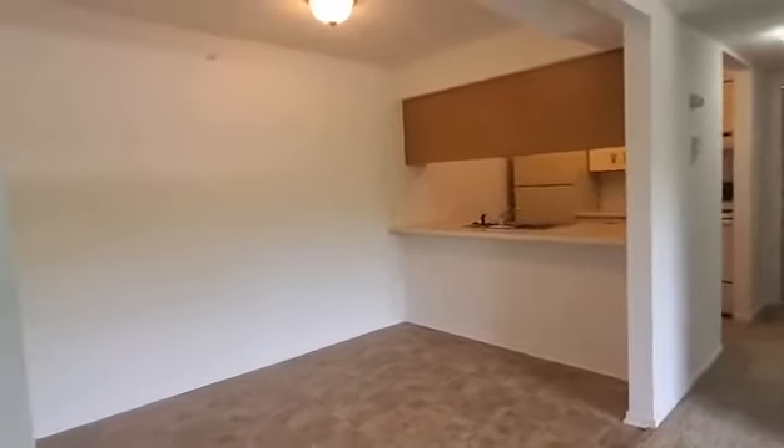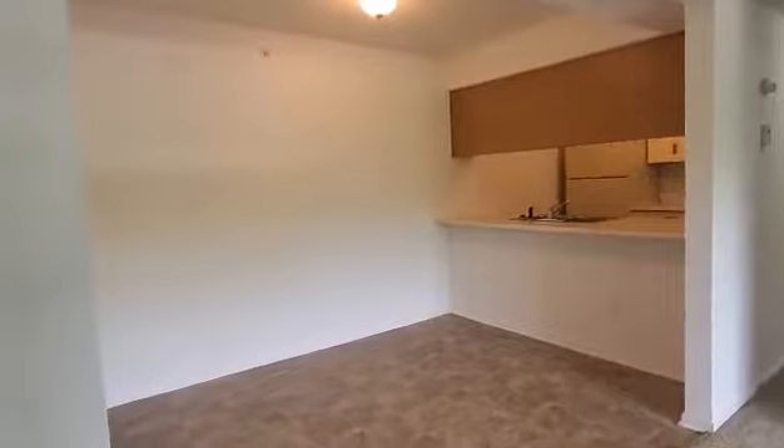This is the dining room. The dining room does have overhead lighting and an extended countertop for any sorts of bar stools.